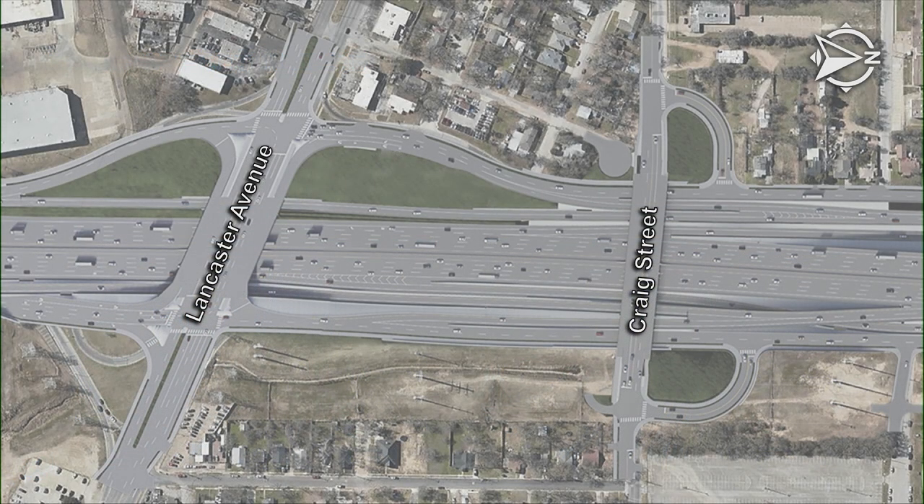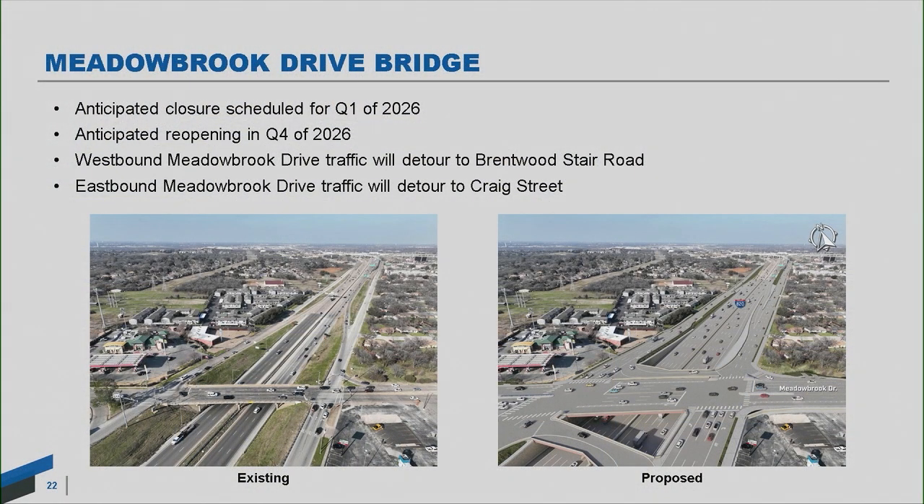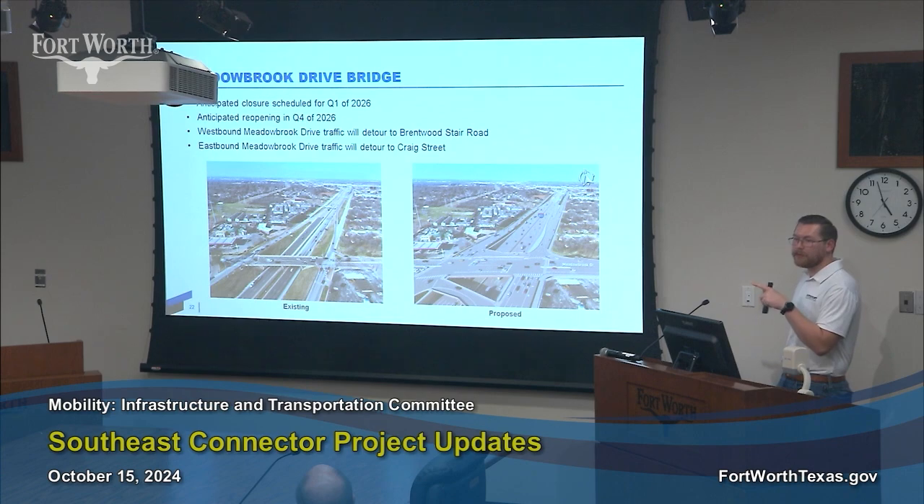Here is a top-down rendering of what Craig and Lancaster will look like eventually. Next up is Meadowbrook — once we open the new Craig, we'll do the same with Meadowbrook, which will also take about a year to construct. Westbound Meadowbrook traffic would go to Brentwood Stair just to the north, and eastbound down to the new Craig Street Bridge. The rendering shows improvements being added to all these new bridges, including Texas turnarounds — free-flowing U-turns — that get you turned around north or south without traffic lights or stop signs, as well as pedestrian and ADA crossings.